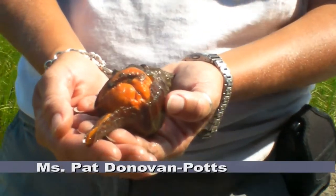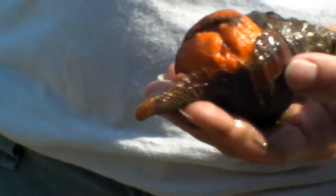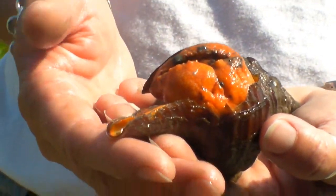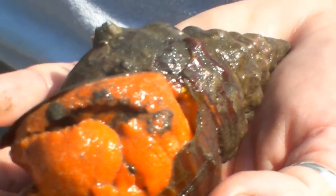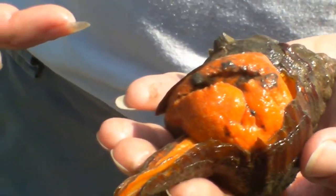This is just a horse conch — they get really big, up to about a foot in length. They are one of the predators of the intercostal salt marsh. He feeds on bivalves: oysters, clams, and scallops. He uses his foot to pull a shell along, and when he finds a scallop, clam, or oyster, he uses his foot to break it open.